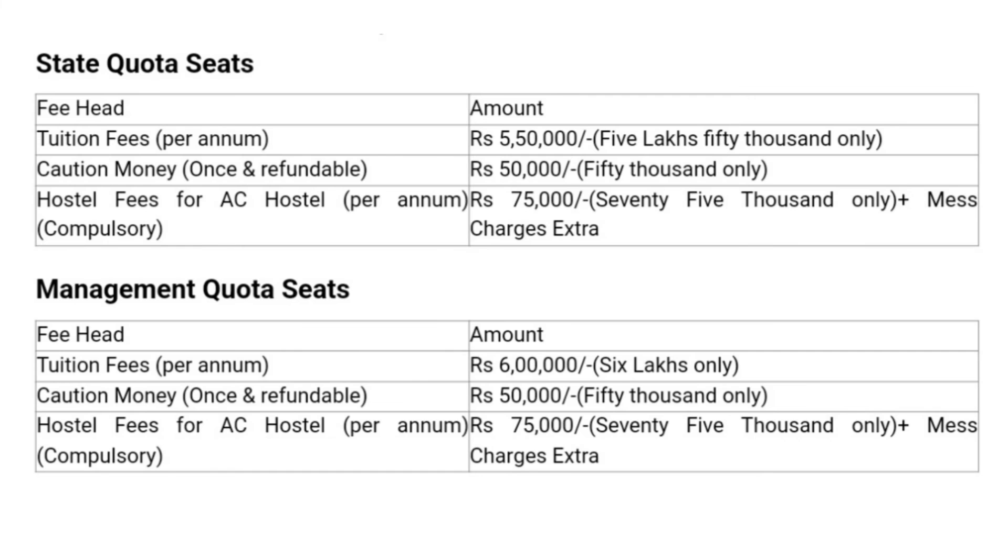Moving on to the fourth veterinary college, which is MB Veterinary College. For state quota seats, tuition fees is 5,50,000 per annum. For five and a half years, you can calculate accordingly. This is the tuition fees, and all the other hostel fees and miscellaneous fees are also mentioned. For management quota seats, those fees have been mentioned as well.